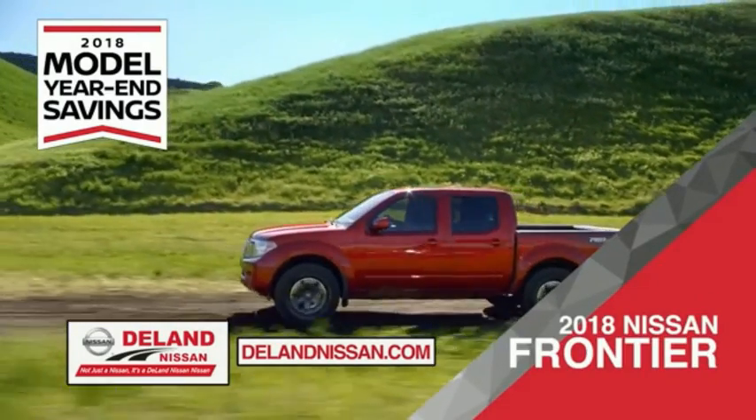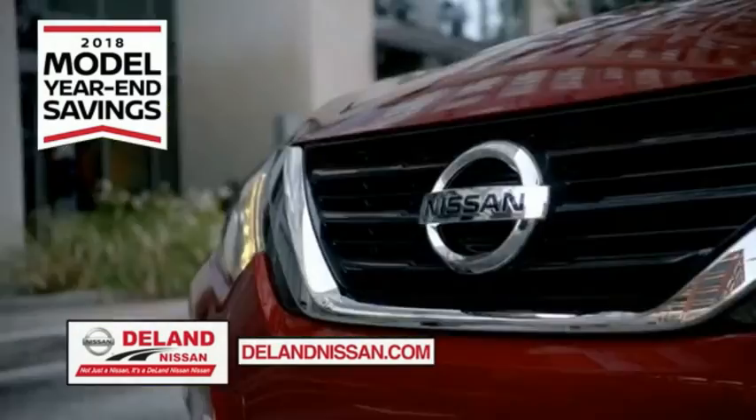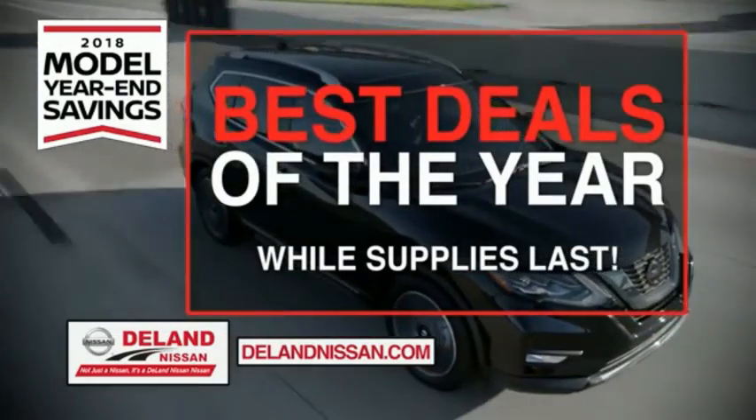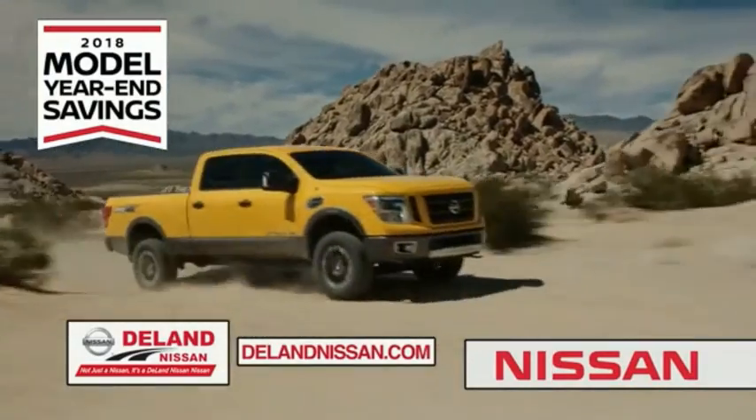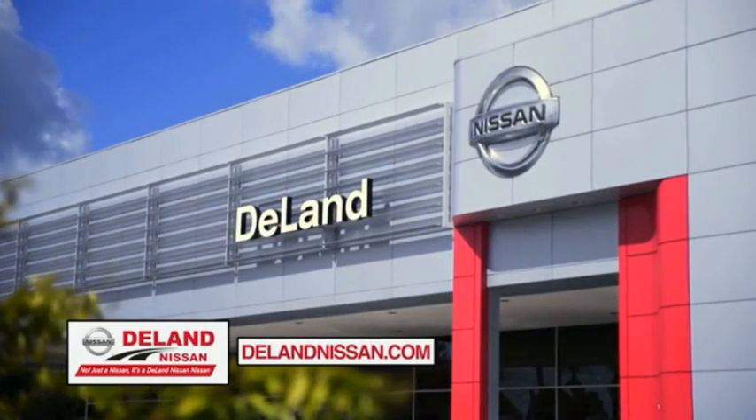Or work smart and play hard in the 2018 Nissan Frontier Truck. Save big on all 2018 models before the end of the year, but only while supplies last. It's not just a Nissan — it's a Deland Nissan.